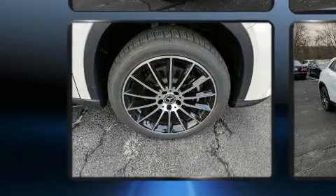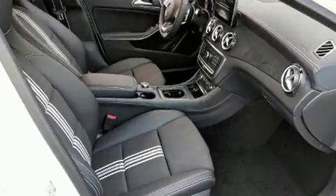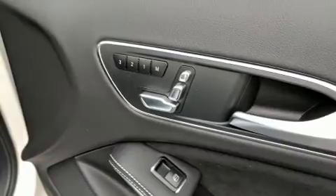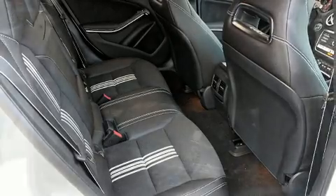Heated door mirrors and air conditioning are also included. For drivers who enjoy the natural environment, a power moonroof allows an infusion of fresh air. Mercedes-Benz ensures the safety and security of its passengers with equipment such as dual front impact airbags with occupant sensing airbag.